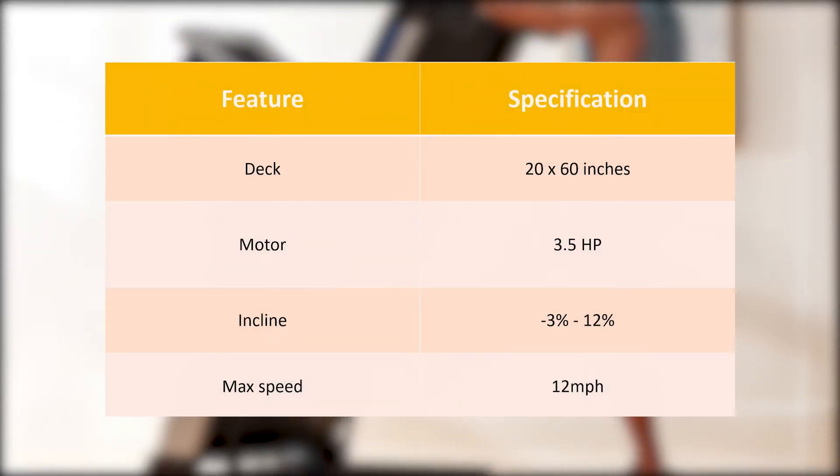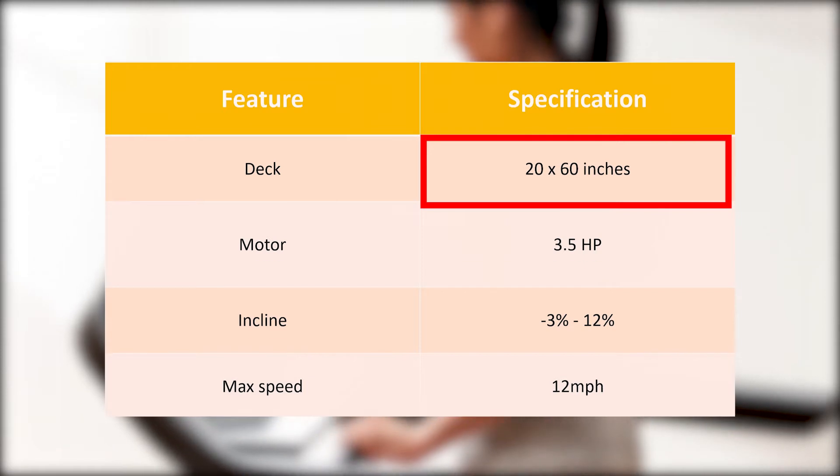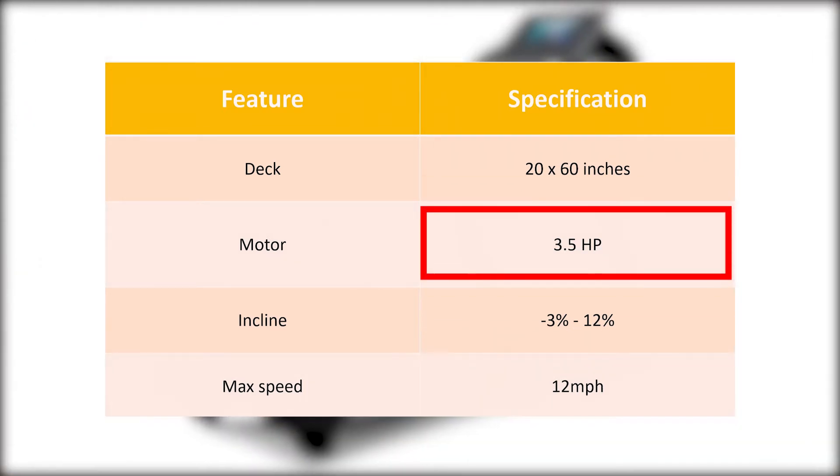Specifications: from the table, we can see that the NordicTrack EXP10i has an average-sized deck and just meets industry standards in terms of speed. It does boast a wide incline range and a powerful motor.